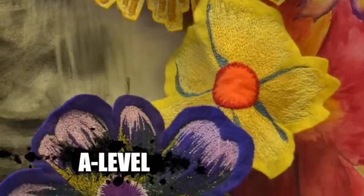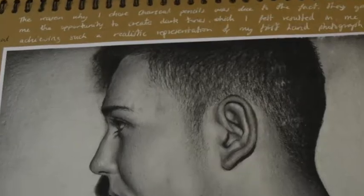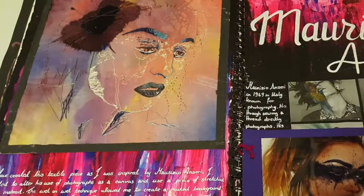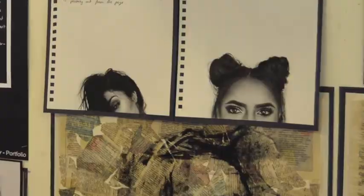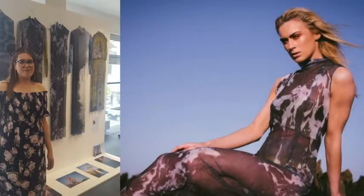At A Level we have consistently achieved 100% A-star to C year on year. In the past 2 years our results have been 100% A-star to B. Many of our pupils choose to continue their studies in Art and Design at university, including graphic design, fashion and textiles, and jewellery and metalwork.